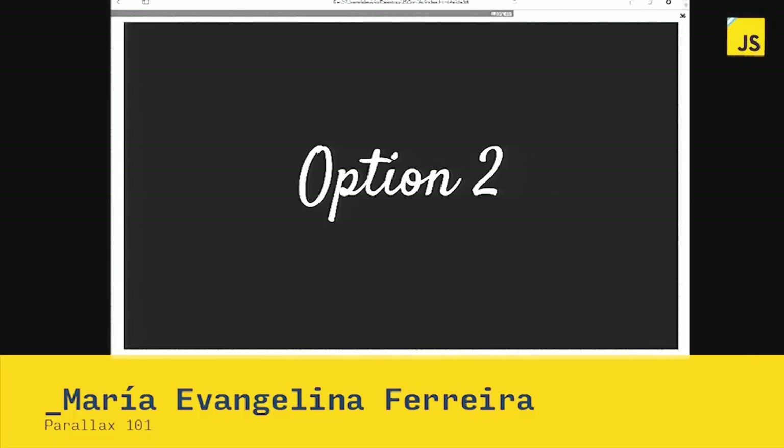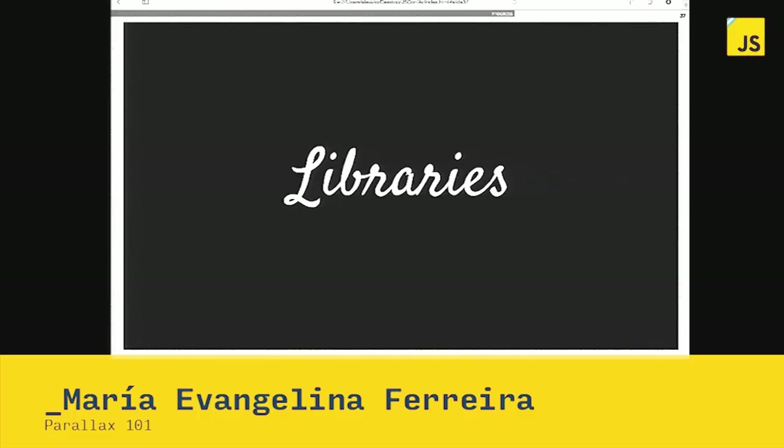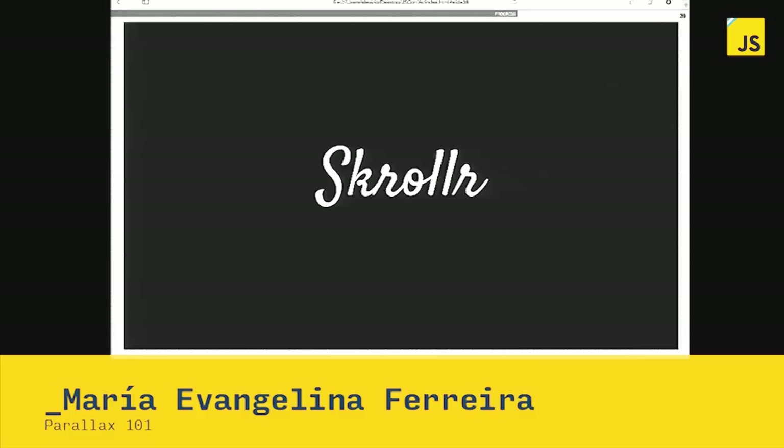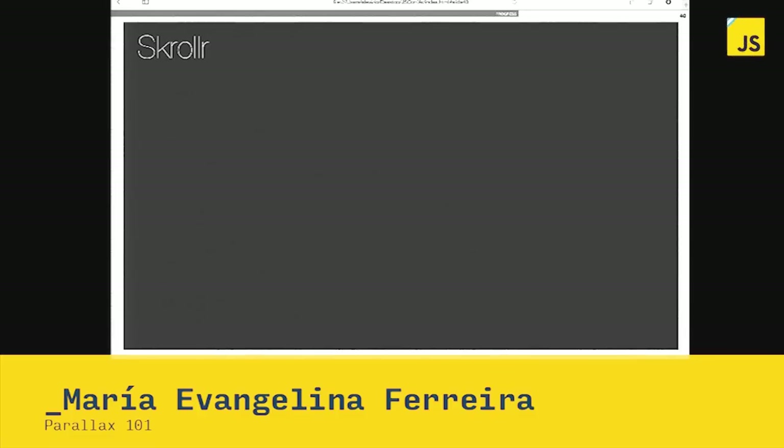So I go for option 2: libraries. There are many — Scroll Magic, Parallax.js, Scroller, and many more. I go for Scroller. What's interesting about it? You don't require jQuery. You don't need to be an expert in JavaScript. That's awesome.